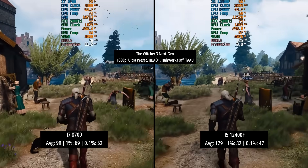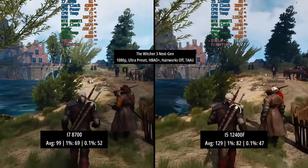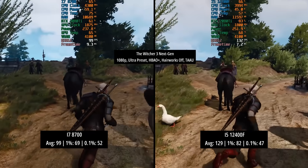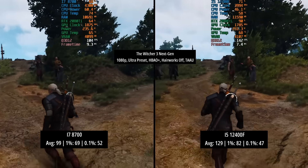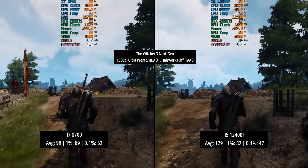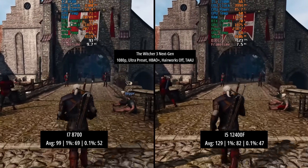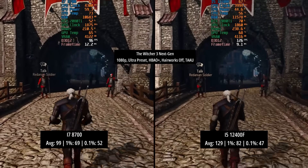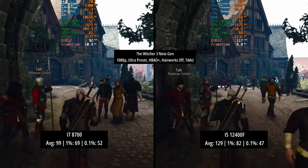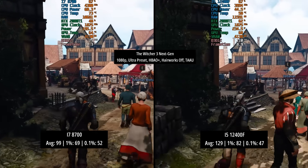In the Witcher 3 next-gen version at 1080p with the ultra preset — HBAO Plus and Hairworks were turned off and TAA was enabled. The i7-8700 hit 99fps on average with a 1% low of 69 and a 0.1% low of 52. The i5 scored 129fps. The 1% low was 82 and the 0.1% low was actually a little bit lower than that of the i7 here with 47. The difference between 52 and 47 isn't noticeable in real-world gameplay unless you have the frame counter on — you're not going to feel that difference.